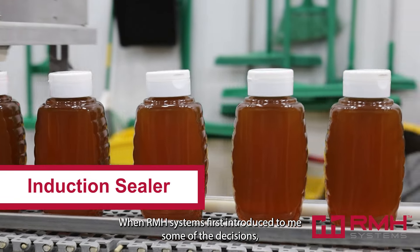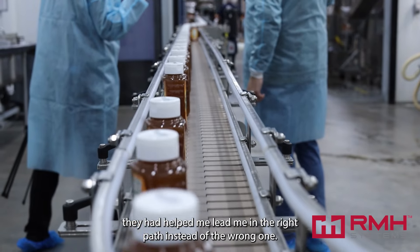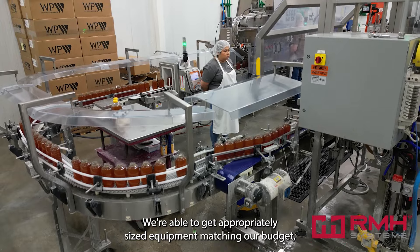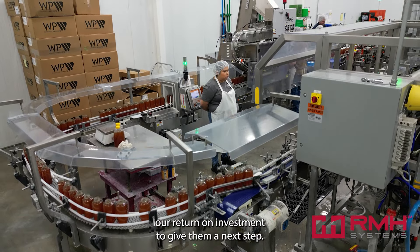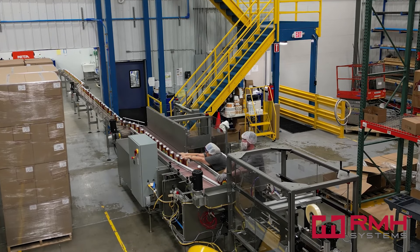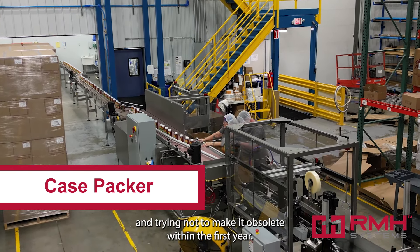When RMH Systems first got introduced to me, some of the decisions they helped lead me in the right path instead of the wrong one. We're able to get appropriately sized equipment matching our budget and our return on investment to get to the next step — trying not to overbuy and trying not to make it obsolete within the first year.